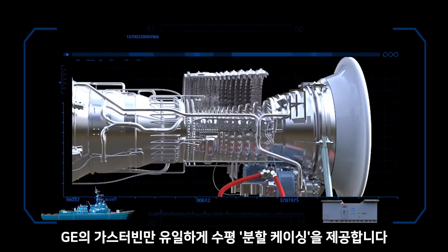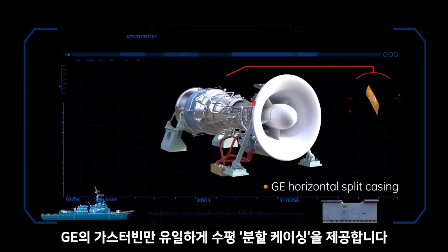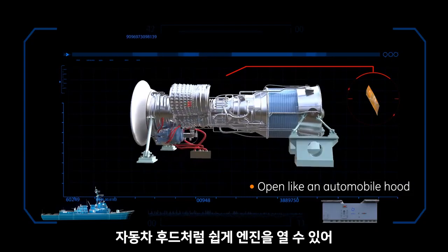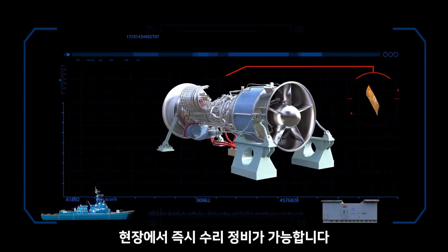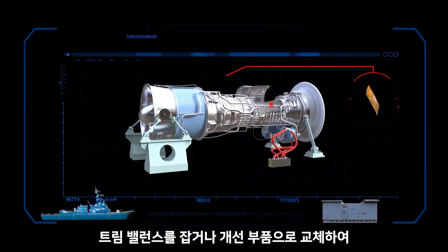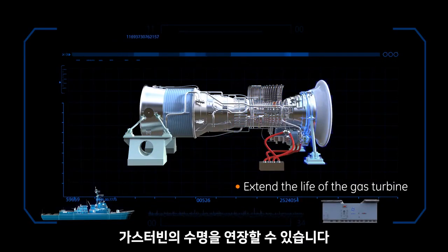GE is the only naval propulsion gas turbine manufacturer that uses the horizontal split casing design, which allows the engine to open like an automobile hood. This facilitates in-place repair and maintenance, such as trim balancing or inserting component improvements that extend the life of the gas turbine.